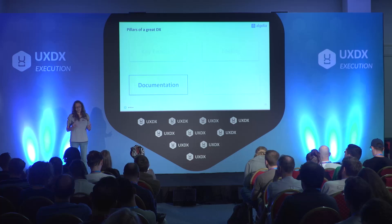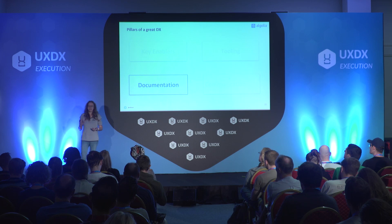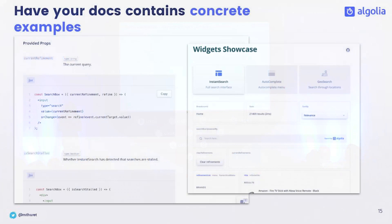My next pillar is documentation, because you can provide the best tool ever, but if you don't have proper technical documentation to guide developers toward the implementation, you're missing something. Documentation is a big topic — there are conferences dedicated to how you should write technical documentation. The first thing that works pretty well is to provide concrete examples. There's the obvious one like code samples, where a developer arrives on a guide or an API reference and can quickly copy-paste some code — and it works. If you do that, you should always think of providing code that works out of the box, meaning they copy-paste it and don't have to modify anything.